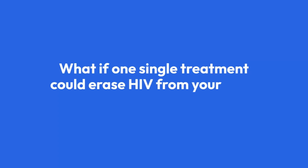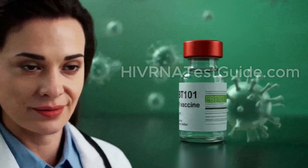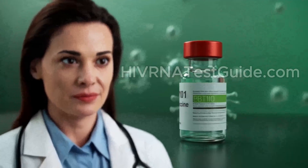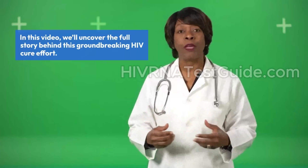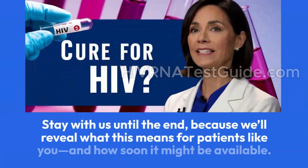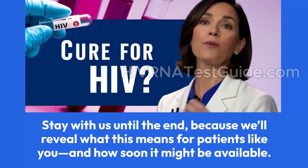What if one single treatment could erase HIV from your body forever? That's exactly what EBT 101 is trying to do, and the latest update is turning heads around the world. In this video, we'll uncover the full story behind this groundbreaking HIV cure effort. Stay with us until the end, because we'll reveal what this means for patients like you, and how soon it might be available.